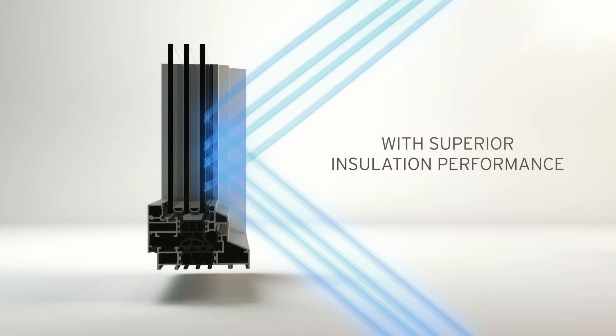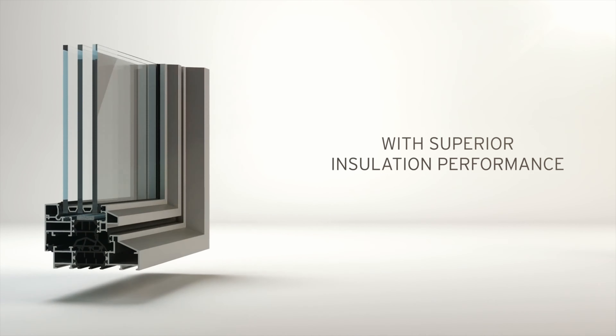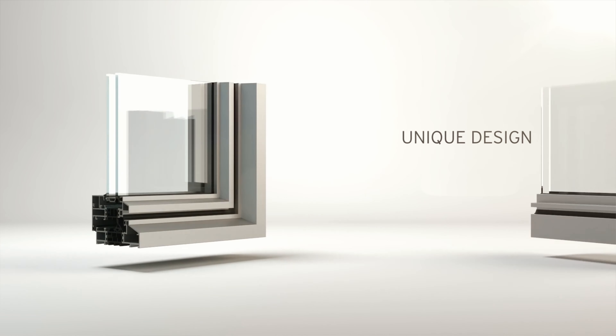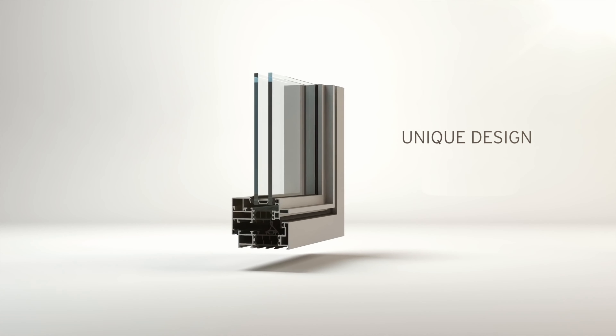Reynaers' state-of-the-art thermally broken technology uses fiberglass reinforced polyamide strips, which provide a superior insulating system for top-notch energy performance.